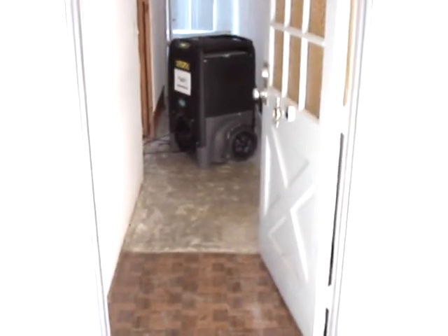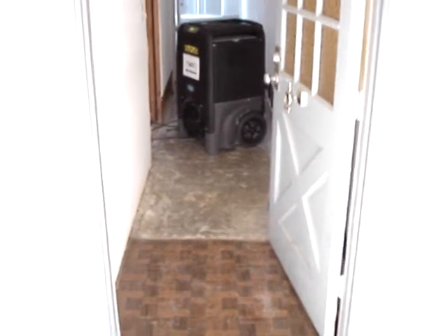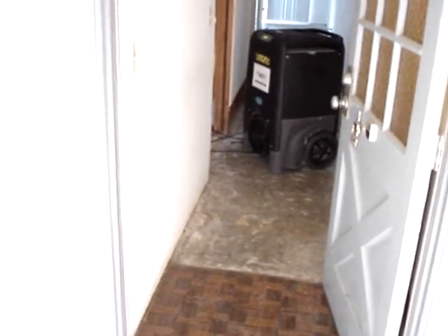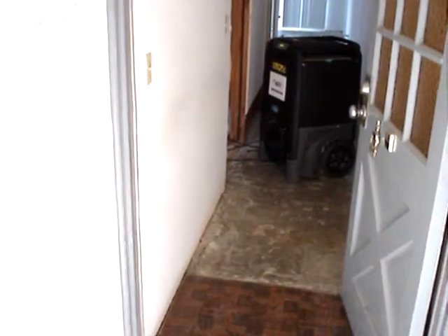546 Evertide. This is the unit directly underneath 548, where there was a washing machine malfunction. The mold and remediation team has come in and demoed drywall, and we're in the process of getting the moisture content in the wood back to around 14%.